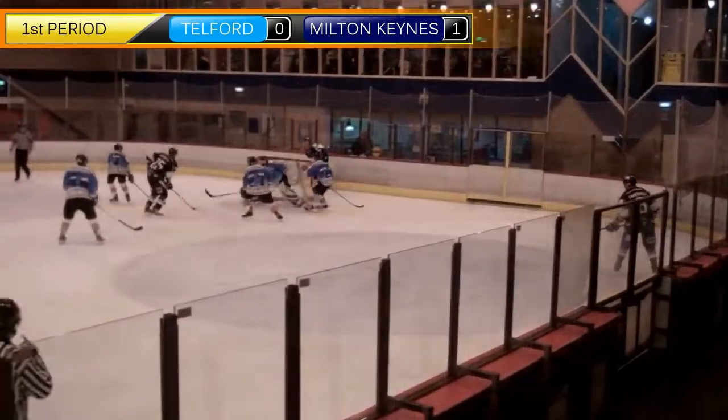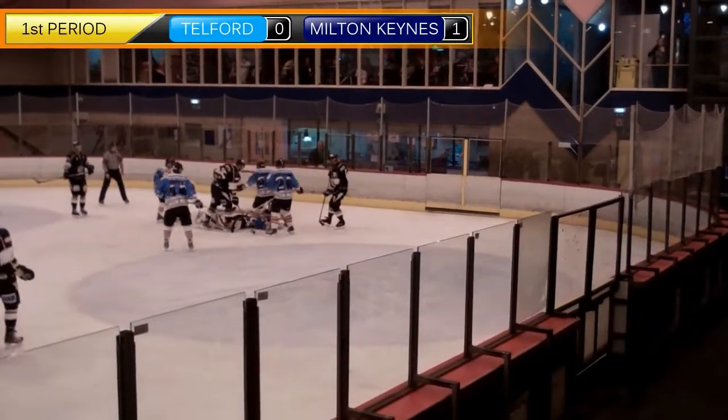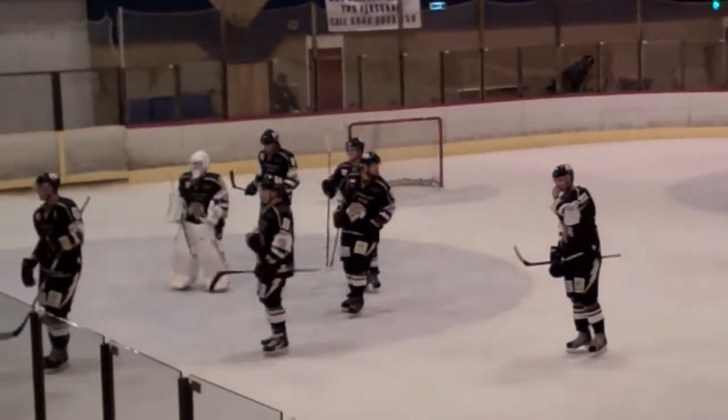The Tigers really tried to find their feet, but all of the best opportunities were coming down to the Milton Keynes Lightning. It could have been a much worse scoreline than it was, but at the end of the first period it was just 1-0.